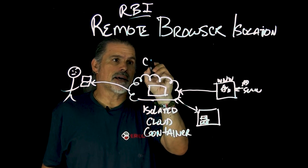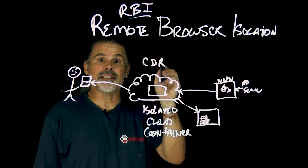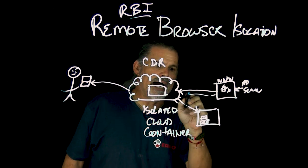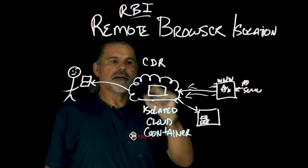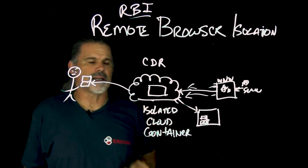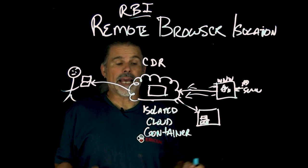Within a policy, you can make that phishing site a read-only site within the container, making them unable to enter their credentials on a phishing site. You can also do things like CDR — Content Disarm and Reconstruction — so that files that are potentially malicious and downloaded get broken down and reconstructed, and anything that's not allowed doesn't make it through to the end user.